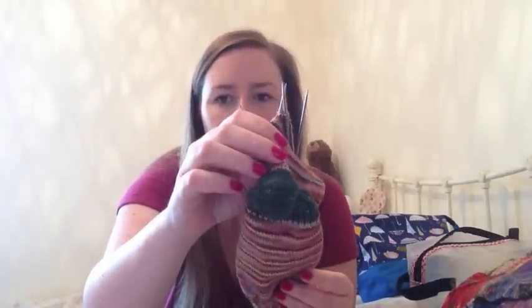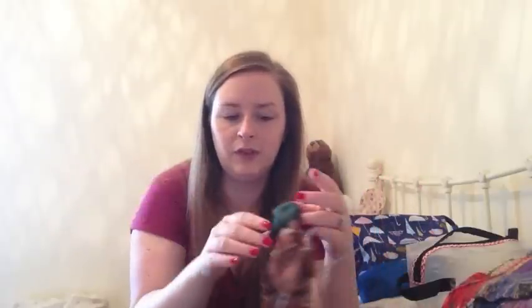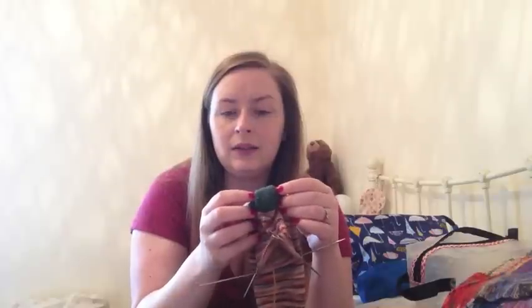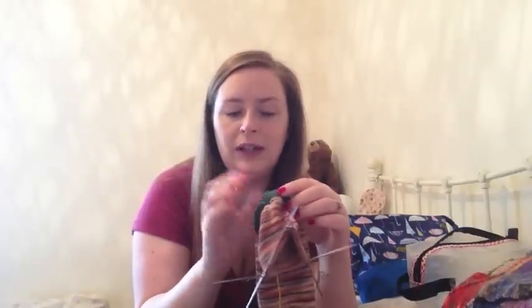I'm using the square heel pretty much exclusively now because it's so easy to memorise. You just separate your heel into blocks of the same amount. Mine is a 32-stitch heel, so I'll knit across 11, then knit another 10, slip slip knit, then turn around, knit 10, purl two together. You just go back and forth, knitting 10 and purling 10, decreasing at each side. I find with the wedge style heel I can never remember how many I knit along, but this one is so easy to remember. It's a really comfortable fit — your heel just pops back into it and it's really nice and cosy around your foot.